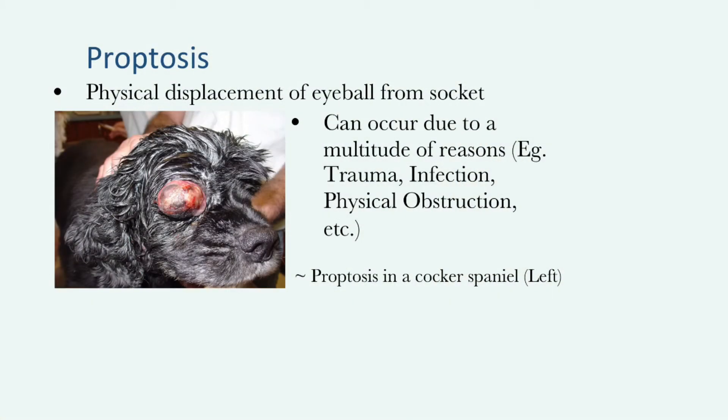The observed condition is also known as proptosis, which refers to the occurrence when the eyeball gets displaced from the eye socket. This can occur due to a multitude of reasons. More common reasons include infection and trauma. There have been cases of proptosis induced by a physical obstruction, such as a nasal abscess. Unfortunately, the exact cause of the displaced eyeball in this particular case remains largely unknown.